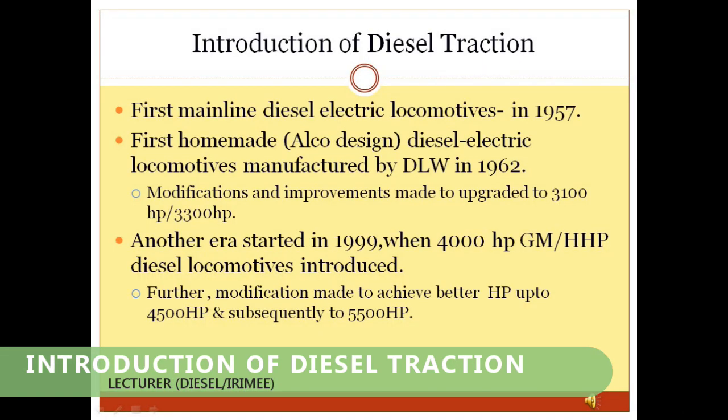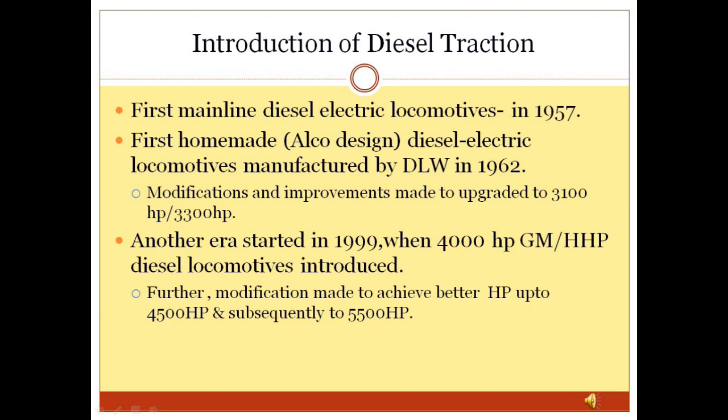Introduction of Diesel Traction: In around 1957, the first diesel locomotive, WDM1 of ALCO design, was introduced on the main line of Indian Railway. After that, Indian Railway started thinking about the conversion of main lines from steam traction to diesel traction. Indian Railway made a TOT with the American Locomotive Company USA and introduced the first homemade ALCO design WDM2 diesel locomotive in 1962, manufactured at DLW Varanasi.